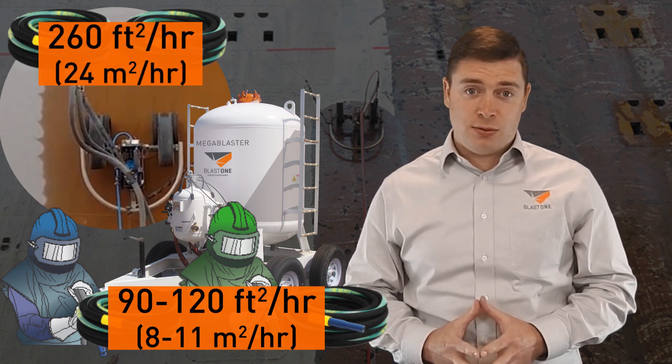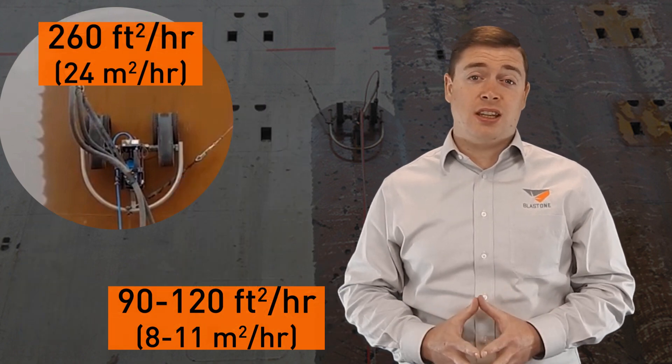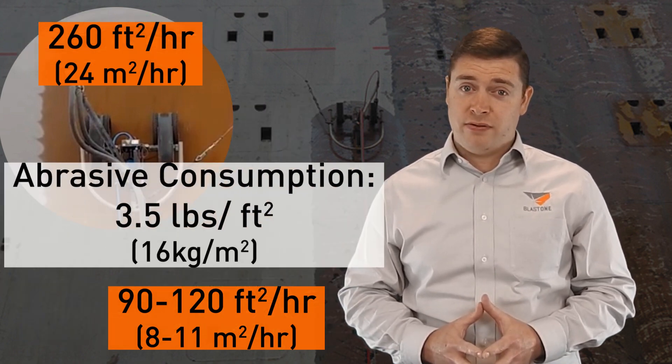And the VeriDrive was getting an absolute ripping 260 square feet an hour. To cap it off, on that project the abrasive consumption was only three and a half pounds per square foot.